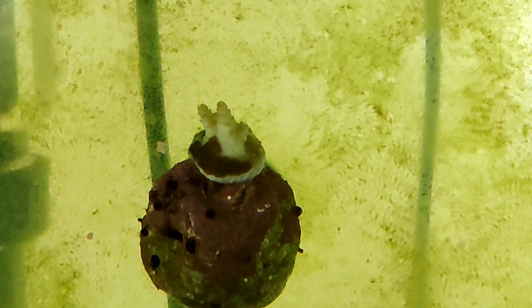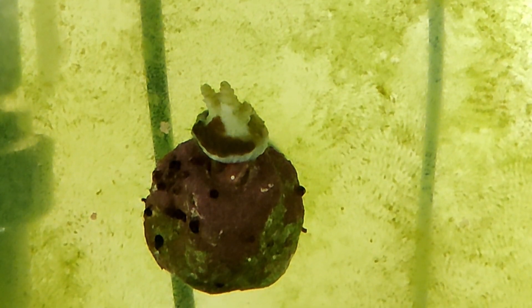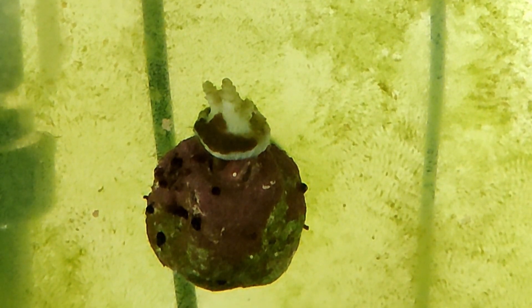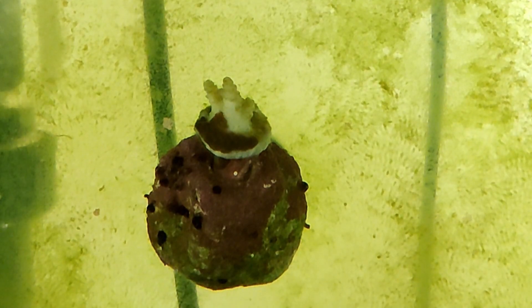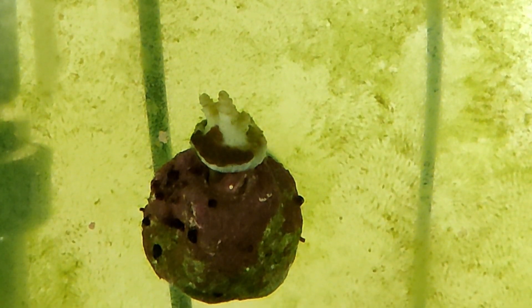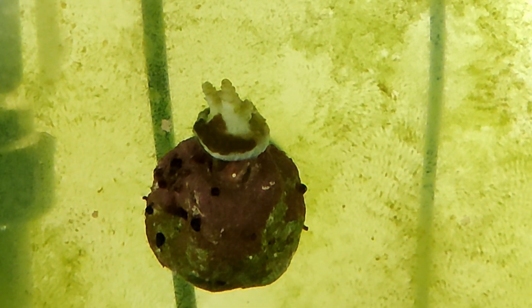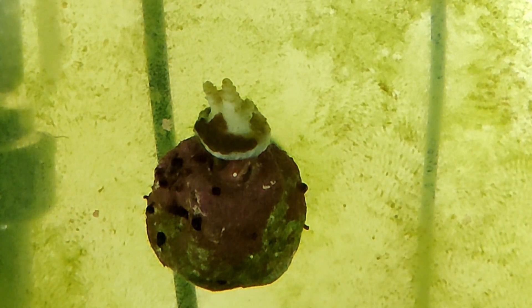During that time, I also lost my ding-dang acro frag, which succumbed to RTN over the course of just a couple of days. I've had that one for maybe five or six months, where it was slowly growing but growing nonetheless.